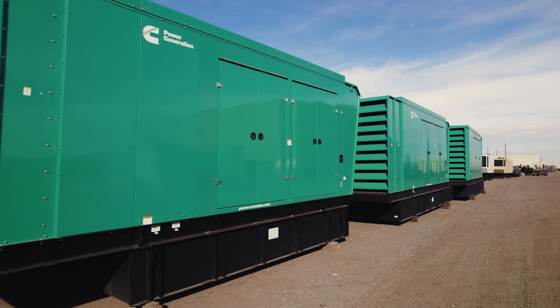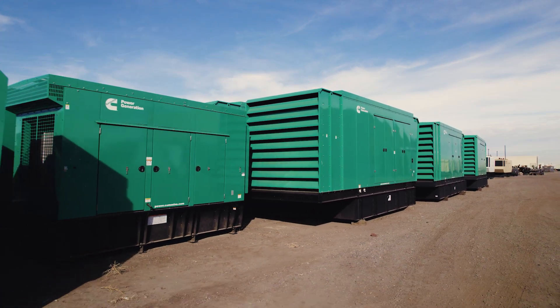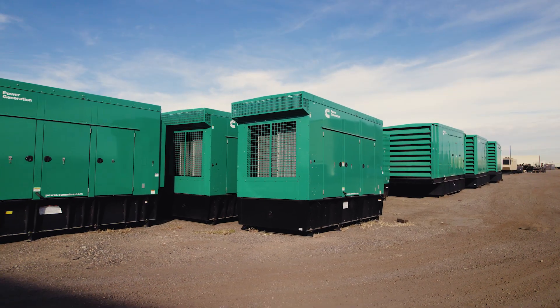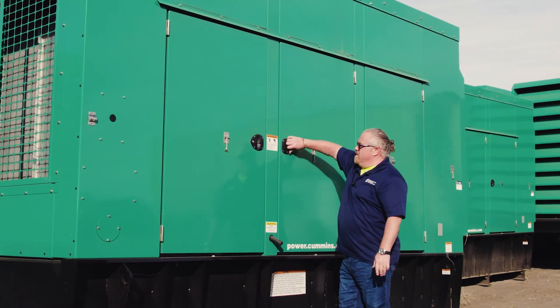Today we're going to look at some 2025 zero-hour Cummins units. They're enclosed and on the ground here in Brighton, Colorado. First up is our 500 kilowatt, the 500 DFEK.